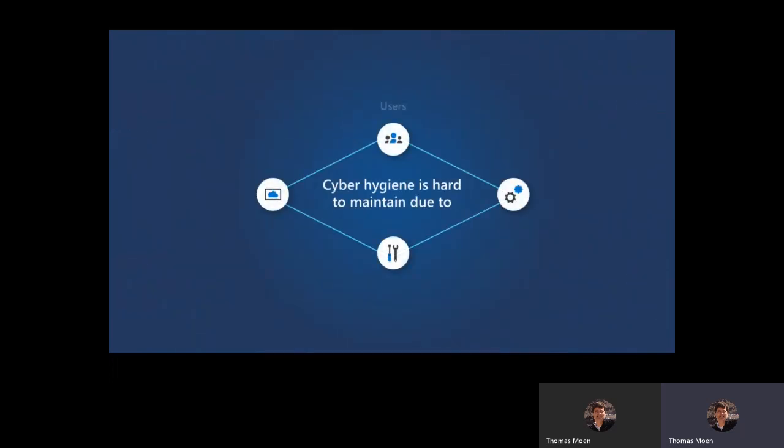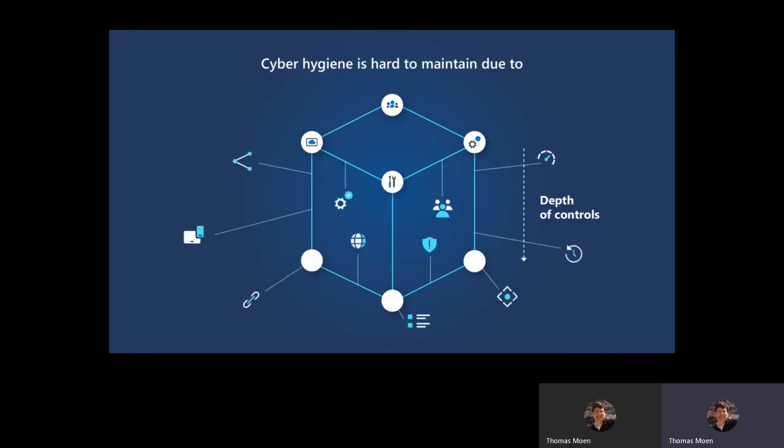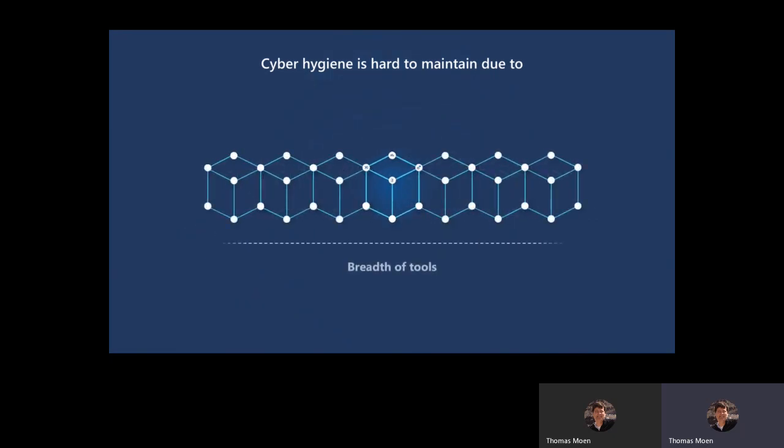Cyber hygiene is hard and it's hard to maintain. It's hard to see where you've been and where you're going. You're trying to protect users, you've got change management processes and a plethora of tools. I was just working with a large state where their IT department calculated they were using 107 security tools with 107 different panes of glass, with virtually no integration except for the SIEM.